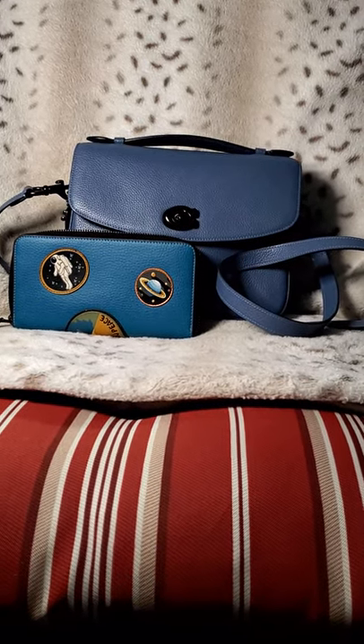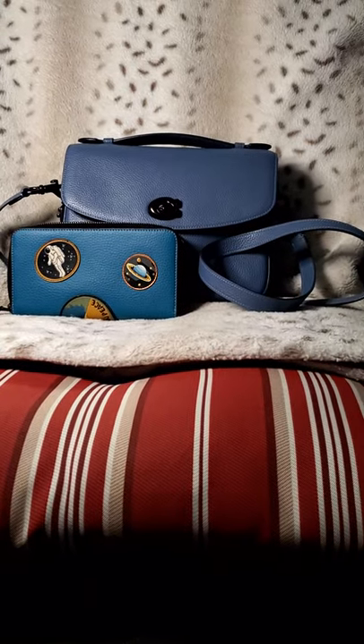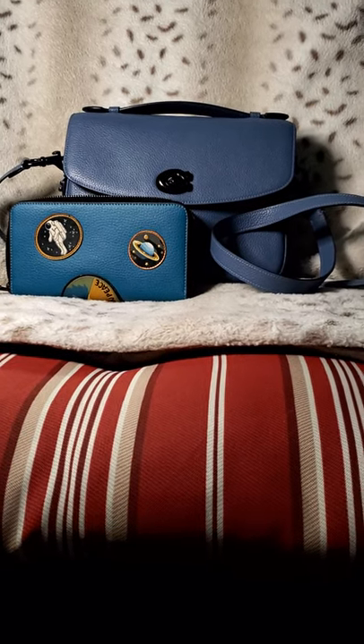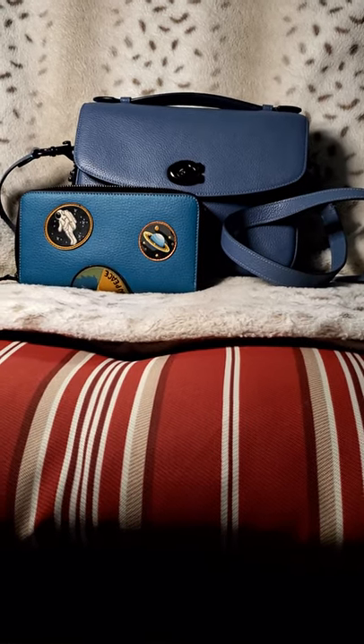If you are new to my channel, welcome, and I also want to say like and subscribe. If you are currently on Facebook, please join my Facebook group 'For the Love of Handbags' — I will link the group below. It is 'For the Love' with a red heart of handbags.